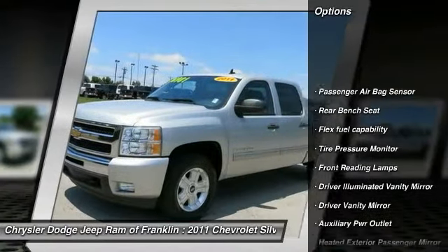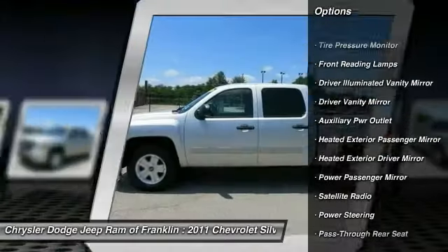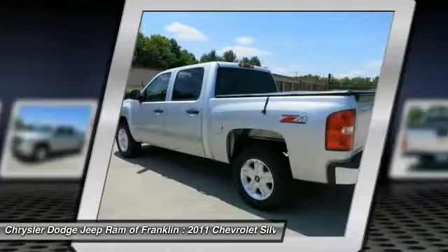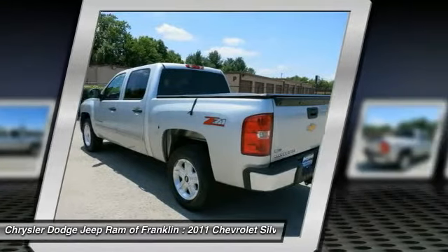Here are some of this vehicle's great options: stability control, keyless entry, traction control, remote engine start, tow hitch, leather-wrapped steering wheel, adjustable steering wheel, power steering, driver airbag, and cruise control. Come take a test drive today.